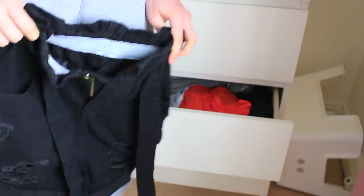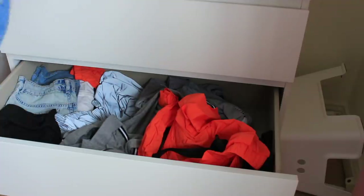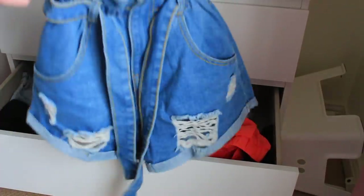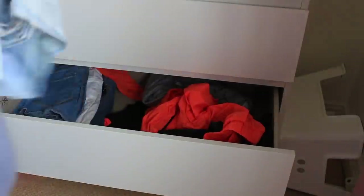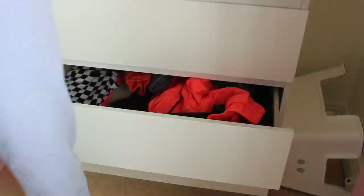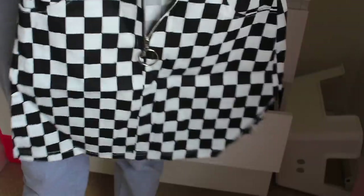These New Look shorts again - I showed you the blue ones earlier. I then have these black denim shorts - I don't really like black denim, I think it makes me look pale. I think I might keep them because they're the only black denim shorts I have. And I have the exact same pair in blue - I literally love these, they're my favourite denim shorts, they're from Shein.